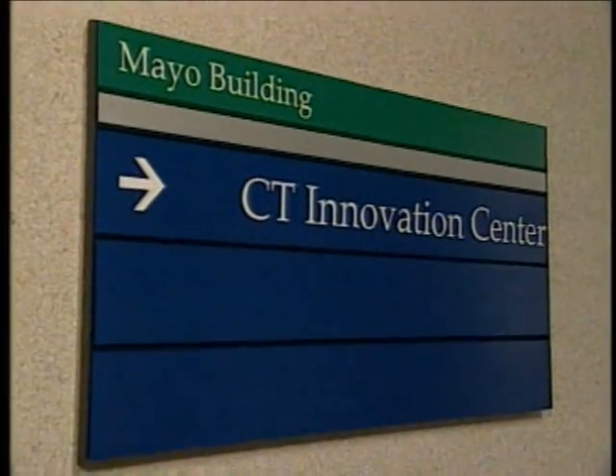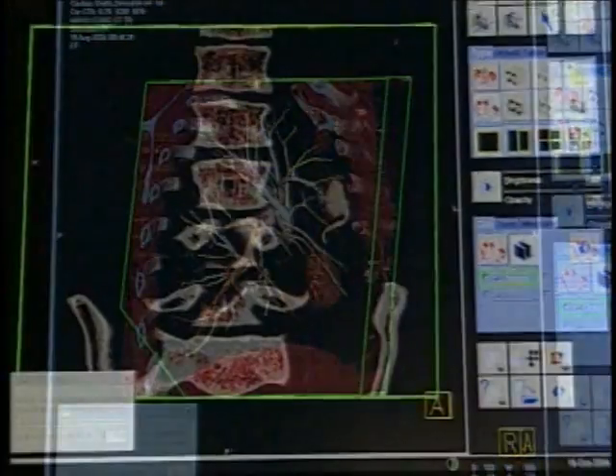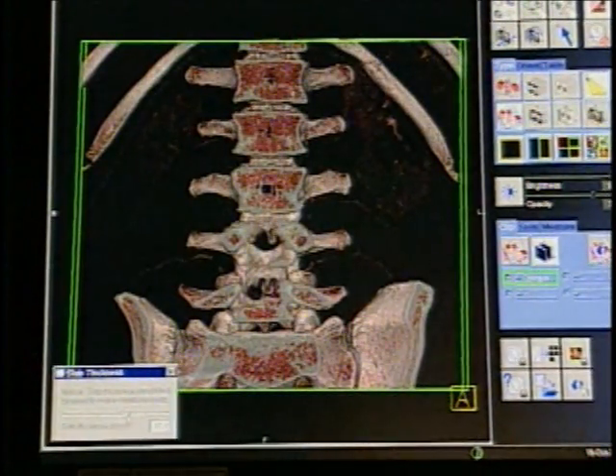The Mayo Clinic was the first medical facility in the country to use the Somatom Sensation 64. It's since been installed at more than 150 locations nationwide.